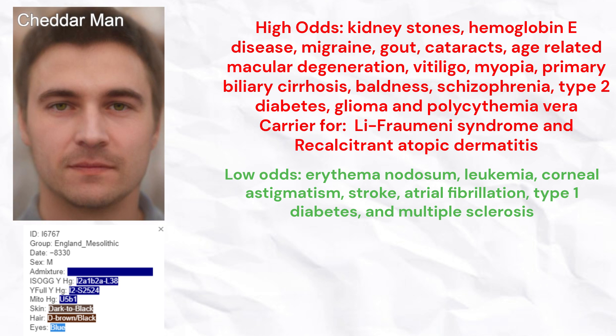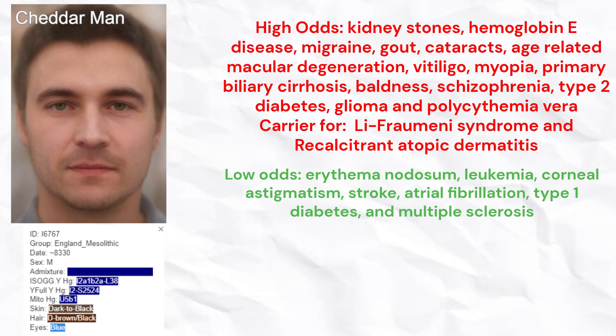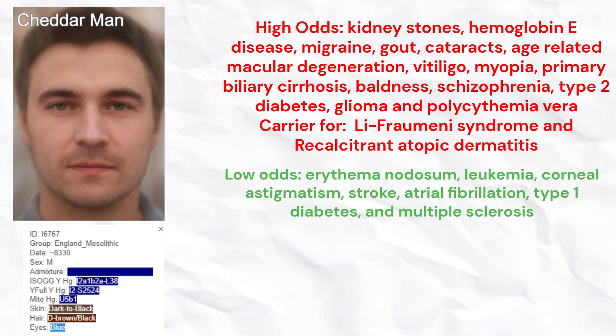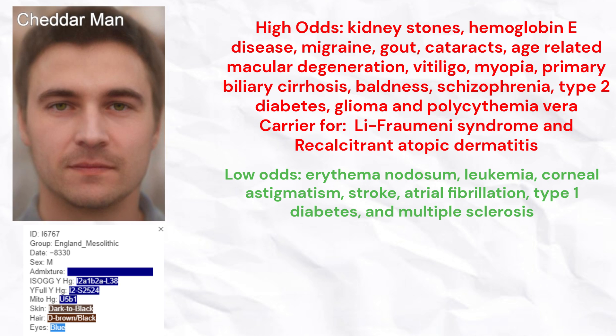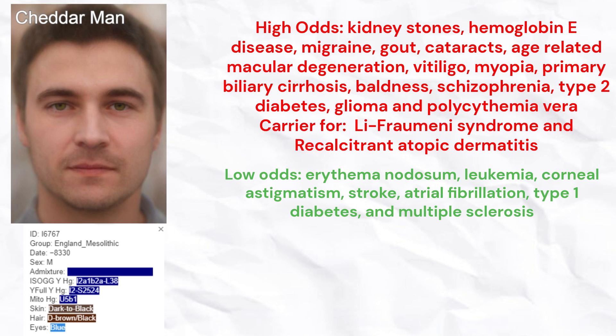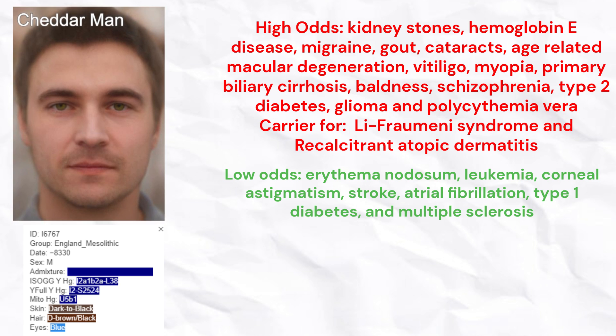He had high odds of kidney stones, hemoglobin E disease, migraine, gout, cataracts, age-related macular degeneration, vitiligo, myopia, primary biliary cirrhosis, baldness, schizophrenia, type 2 diabetes, glioma, and polycythemia vera. He carried rare risk variants for Li-Fraumeni syndrome and recalcitrant atopic dermatitis.